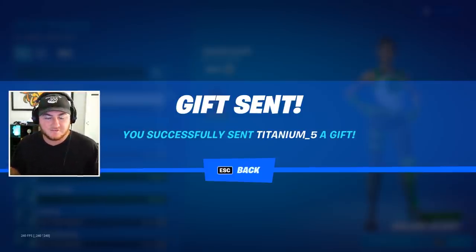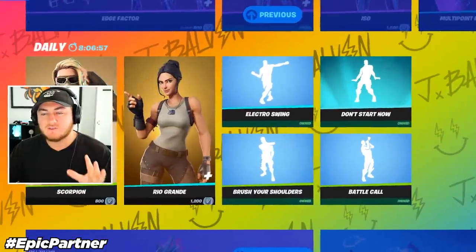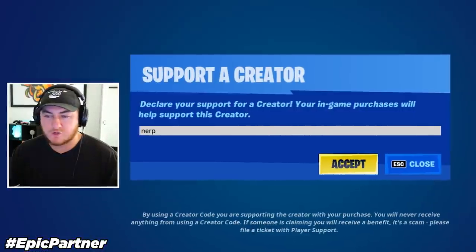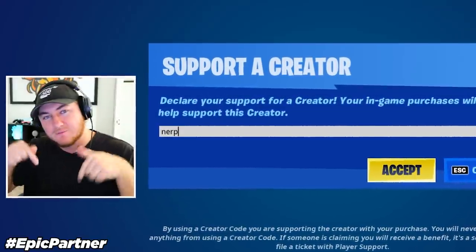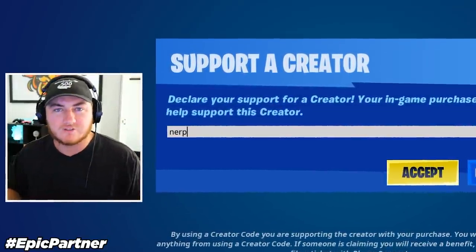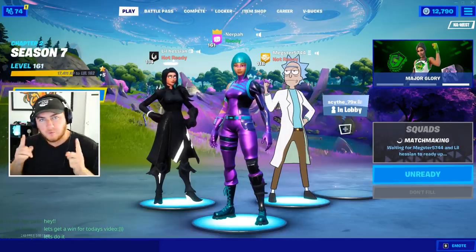Also leave your epic usernames down below so I can add you guys and send you the gift. And if you are going to be buying any of these skins or cosmetics in the Fortnite item shop, make sure to use supporter creator code NERP — N-E-R-P. I really appreciate all the support on the code. If you are using it, let me know down in the comments and I'll give your comment a heart. I'm also going to be adding some of you guys back on Fortnite, so thank you so much.